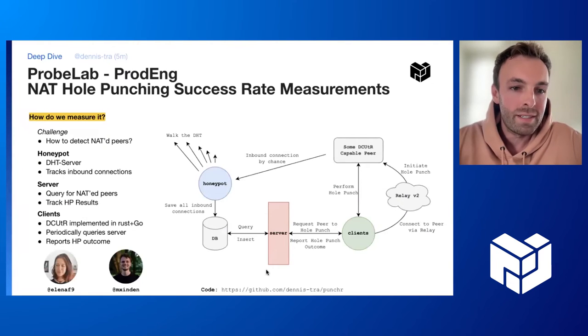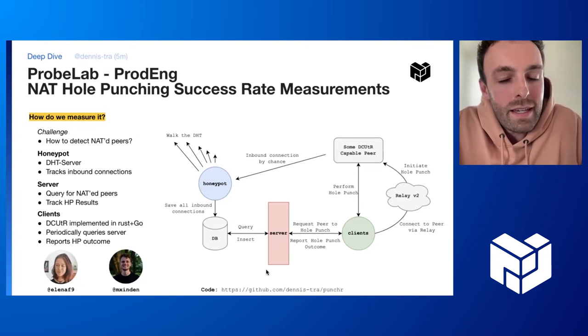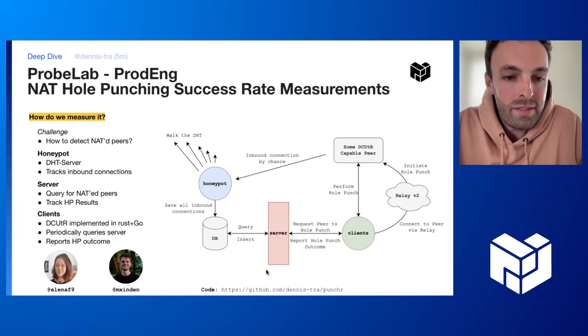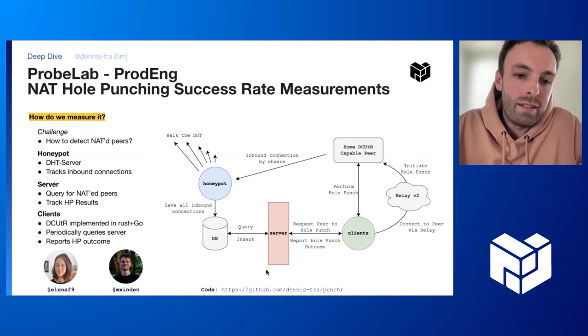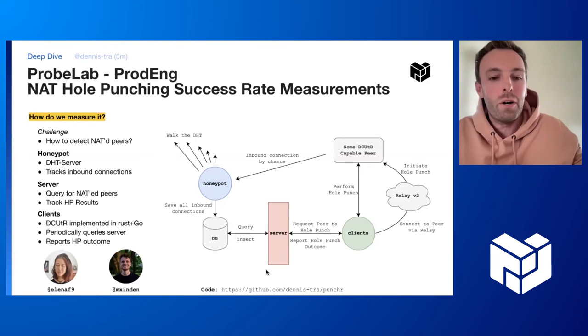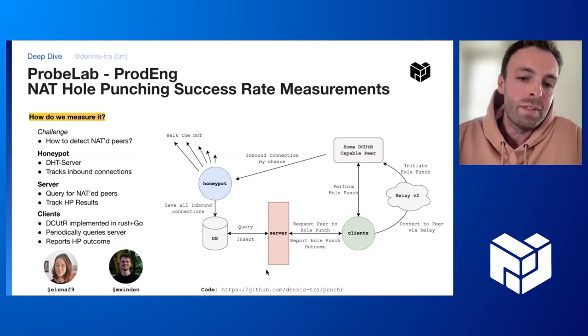How do we want to measure the success rate of this protocol? The challenge is: how do we detect NATed peers? The idea is that we just want to do a lot of hole punches to a diverse set of peers, but we actually don't know where they are. The main idea here is that we deploy a honeypot and attract those peers behind NATs. This honeypot is just a DHT server node that walks around the DHT. It's a very stable node, and we hope that other peers are actually including the honeypot peer into their routing table.